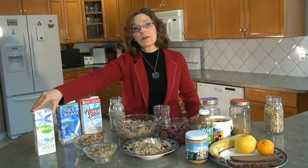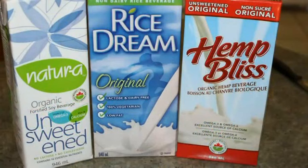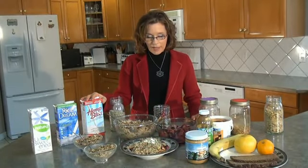I always make sure my milk is fortified, so you get an additional 300 milligrams of calcium, a boost of B12, and some vitamin D. Of course there's a lot of variety — if you prefer you can have rice, hemp, coconut, or almond milk, whatever you like.